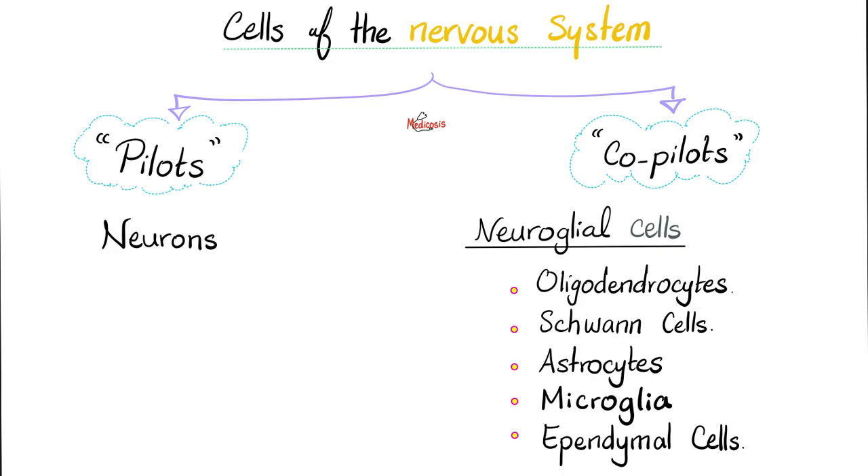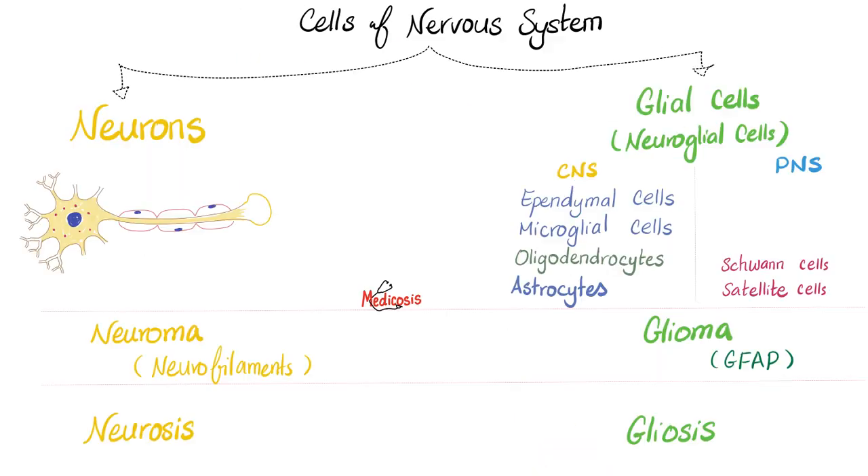Think of it like an airplane: there is a pilot and a co-pilot. In your brain and spinal cord, the neuron is the pilot and the neuroglial cells (or simply glial cells) are the co-pilots. The glial cells include oligodendrocytes, Schwann cells, astrocytes, microglia, and ependymal cells. Neurofilaments are the intermediate filaments for neurons, while GFAP is for glial cells.